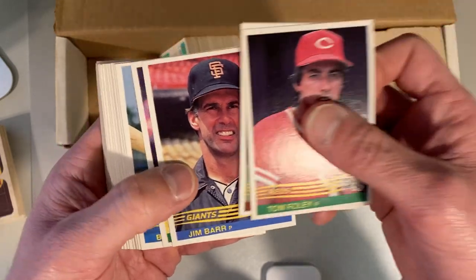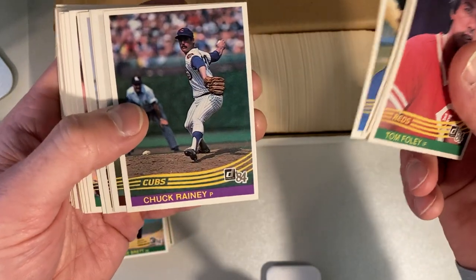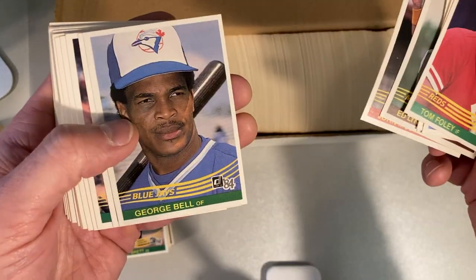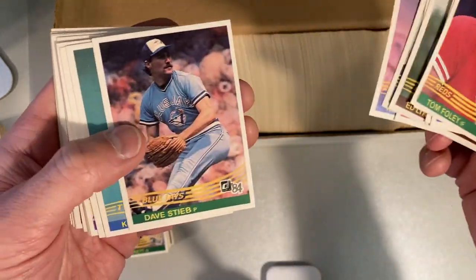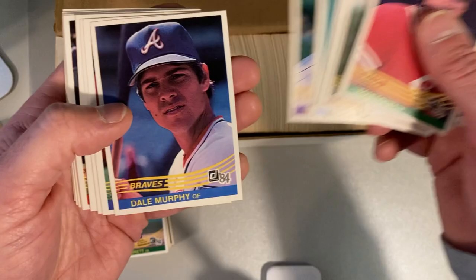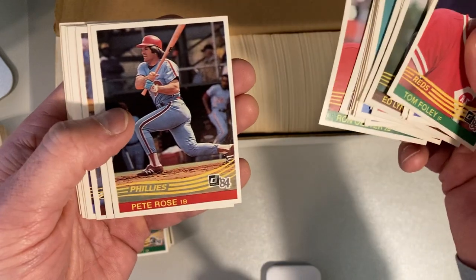It really looks like all the stars are in here. This has not been picked through, which I didn't know — I wasn't taking anything for granted here. But the real question is going to be whether we have that Don Mattingly or not. Dale Murphy, Jack Clark, Steve Garvey, Pete Rose.